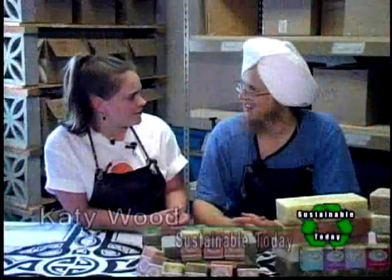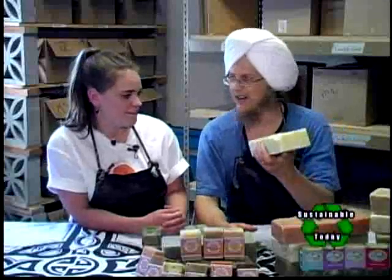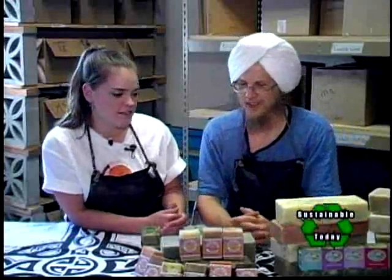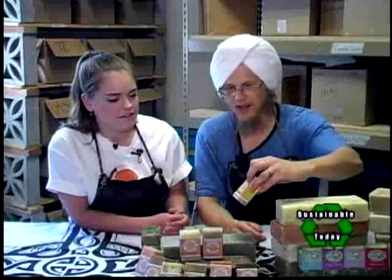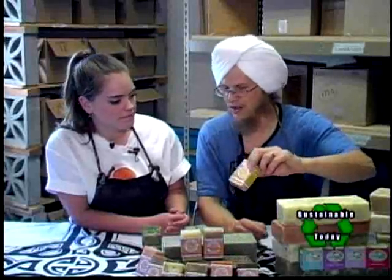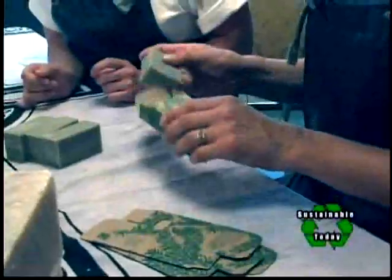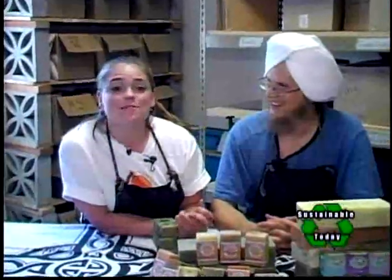The final process of making soap is the packaging. Our favorite way to sell soap is actually with no packaging — people come into the stores and just cut off however much they want, which saves a few trees. We also sell it with minimal packaging: a simple wrap-around cigar band label. Some grocery stores like to have it boxed up, so we have a nice box the soap goes into. Thank you so much for showing us around — I had a great time. Thanks, Katie. I'm Katie Wood with Sustainable Today, bringing you tools to make you more sustainable.